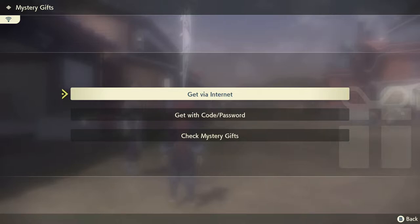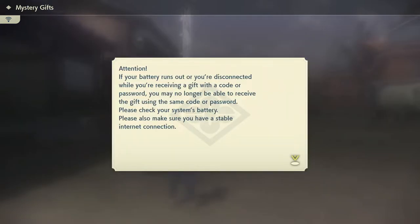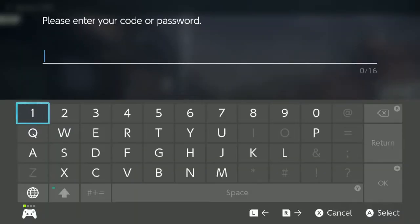For today's Mystery Gift, you can only get it if you pre-ordered on Amazon, as it was exclusive for the physical or digital copy. And that will be the Garchomp Kimono.